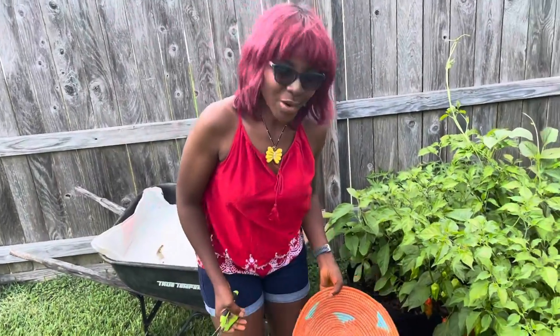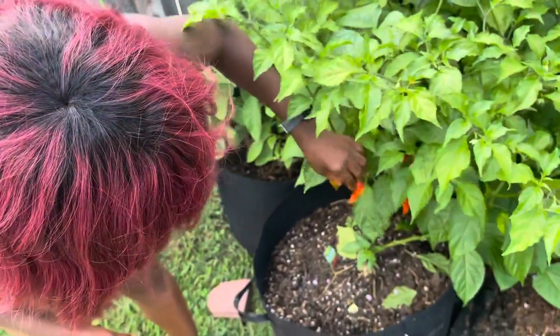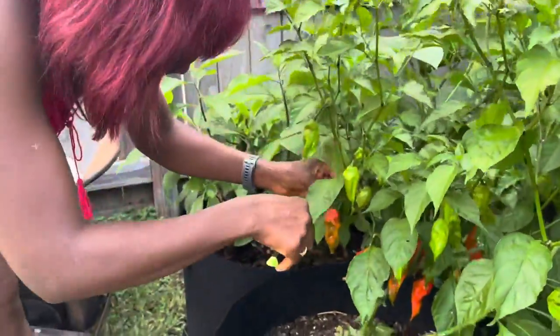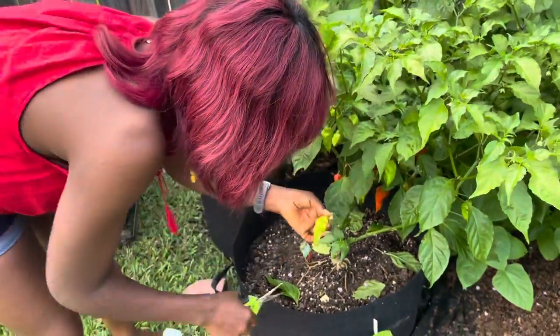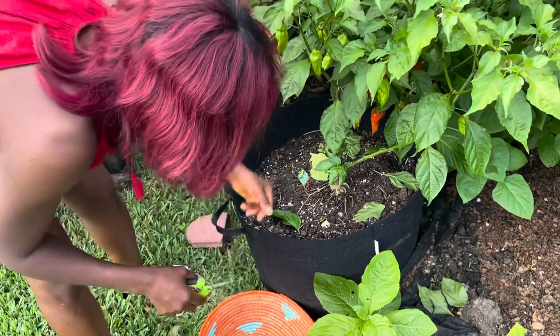I'm going to start right here and harvest some ghost peppers. See how they're turning red — look at these beautiful, beautiful ghost peppers. These used to be the hottest peppers in the world. Did you know that? These are ghost peppers. They are so, so hot.